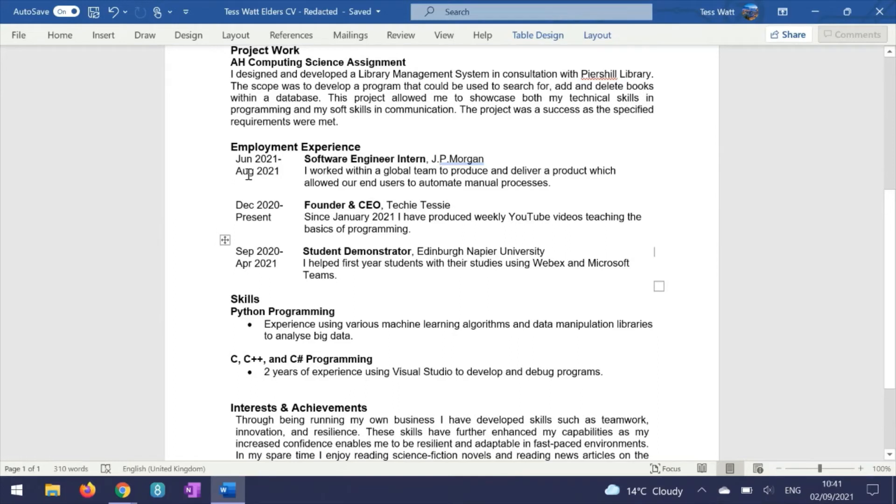The next section is employment experience. Now I have a few tips for this. If you do have experience, it can be easy to ramble on, but I try to keep to one or two sentences for each of my previous experiences, because this way it hooks the reader in. And when they come to ask you for an interview, they'll be prompted to ask you for more details. So make sure to keep your experience brief.